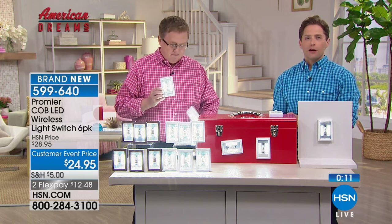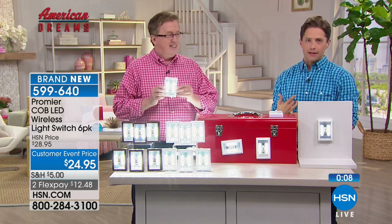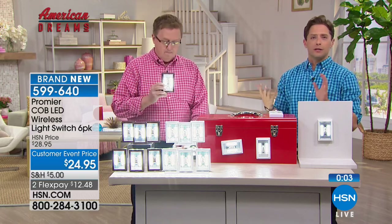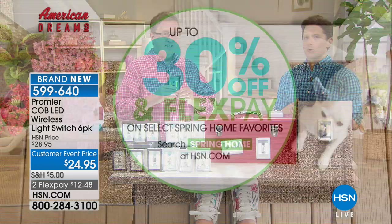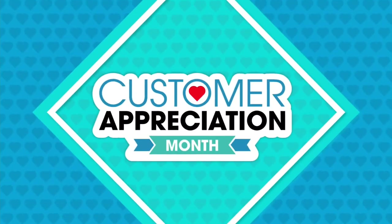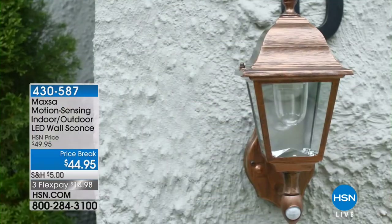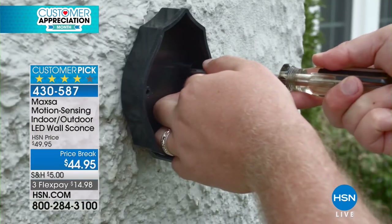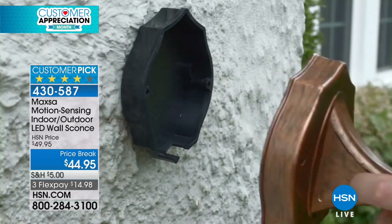White will sell out first — there's no question about that. We do have the dark brown available for wood paneling or dark painted walls. You are a home solution guru — stay tuned. We're offering up to 30% off and flex pay on some of your favorite spring home essentials. Winter is over, spring has sprung — though I did hear it was snowing up north recently. I was living through snow on Easter, which was kind of crazy.